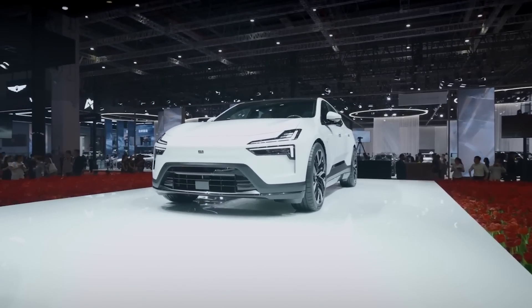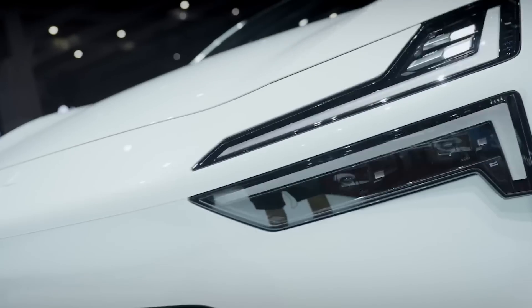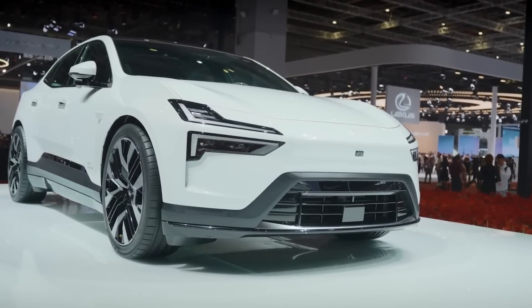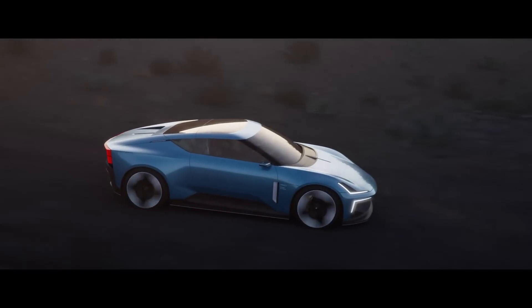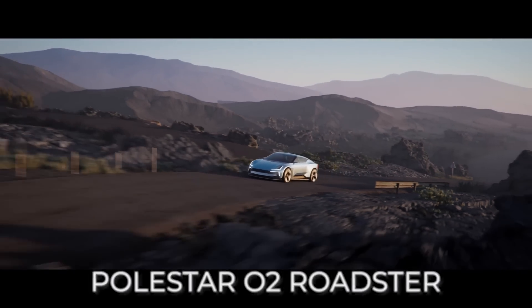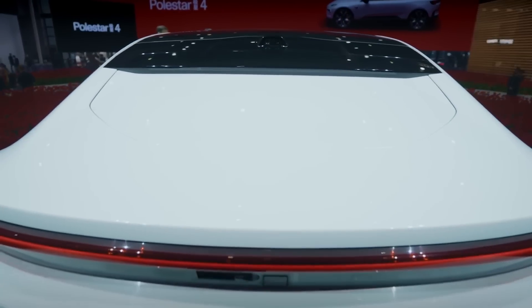Let's start with the front of the car, which is an absolute stunner. The dual-blade headlights and the low hood and bumper give it a sporty edge that's impossible to ignore. The Polestar 4 borrows some design elements from last year's Polestar O2 Roadster concept, now known as the Polestar 6. But this time, it's all about the SUV coupe.